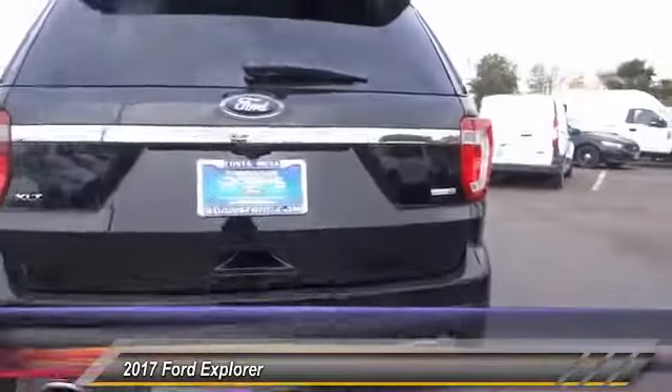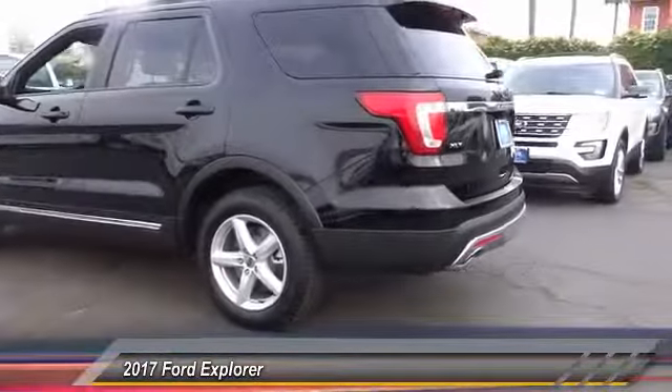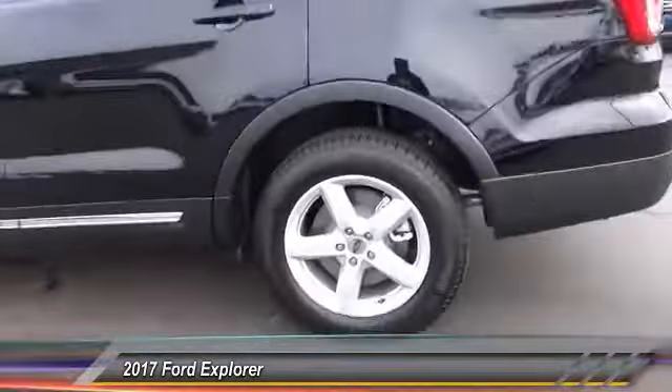Here are some of this vehicle's great options: backup camera, anti-lock brakes, air conditioning, Bluetooth, alloy wheels, cruise control, CD player, power windows, power locks, sunroof.